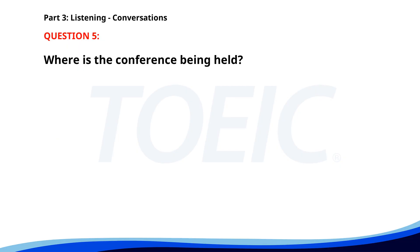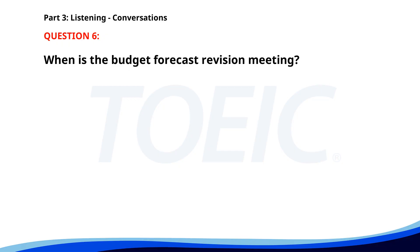Number five. Do you know where the conference is being held tomorrow? Yes, it's in Hall B starting at 9 a.m. Great, I needed that info — don't forget your ID badge. Where is the conference being held? A. In Hall C. B. In Hall B. C. In Hall A. The correct answer is B: In Hall B. Number six. I received an email about the budget forecast revision meeting. Yes, it's scheduled for this Wednesday at 2 p.m. I'll need to prepare the financial report beforehand. Let me know if you need any help with that. When is the budget forecast revision meeting? A. On Thursday. B. On Tuesday. C. On Wednesday. The correct answer is C: On Wednesday.